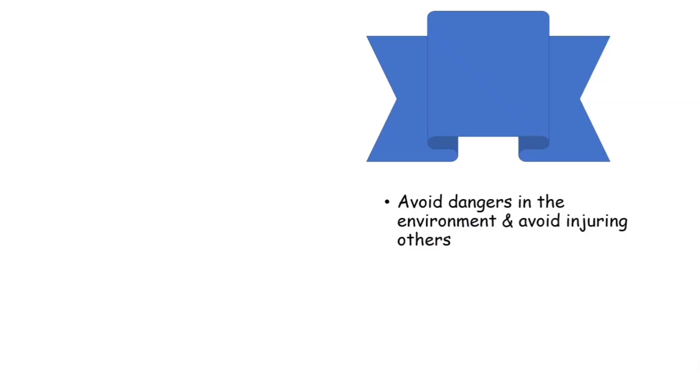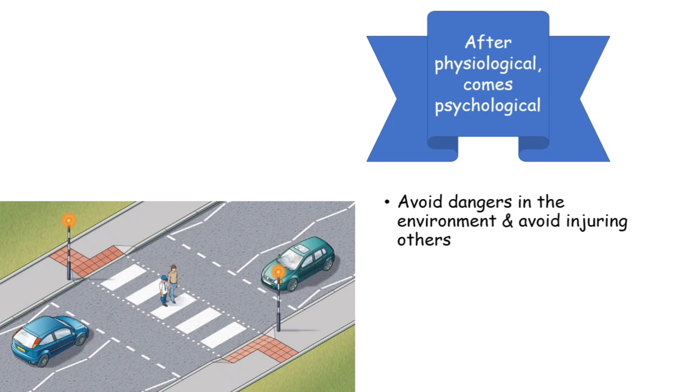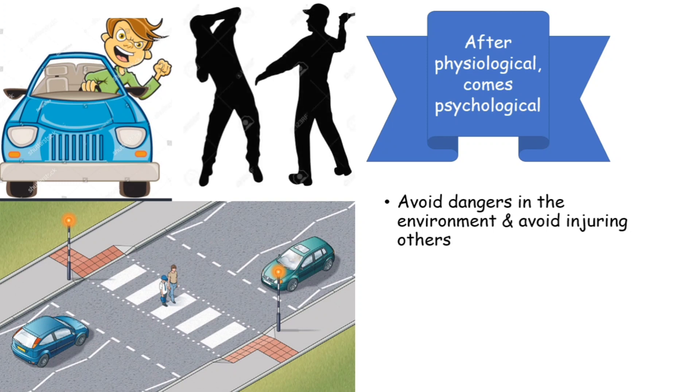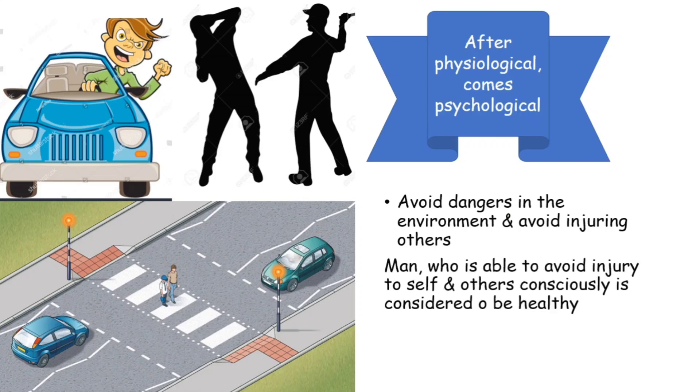The next component is to avoid dangers in the environment and avoid injuring others. A healthy human being should always understand the importance of safety and security. Normal reflexes — like getting out of the way of a car or crossing the road cautiously — are generally maintained by healthy people. One who is mentally unhealthy may take self-destructive steps, may not understand the difference between danger and safety, and may even attack others causing injury. One who can avoid such dangers mindfully and does not inflict injury upon others will be considered healthy.